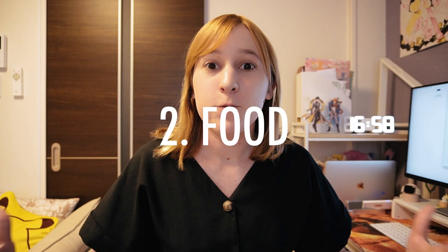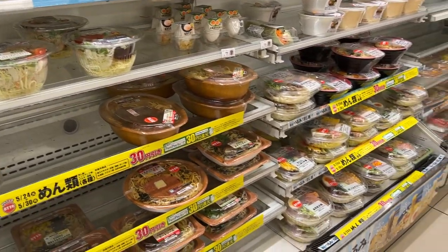Number two is probably the most obvious one: food. By food I mean ready-to-eat meals like rice balls or spaghetti, things like that. Something so good about convenience stores in Japan is that they will heat up the food for you behind the counter. The food is usually pretty good — I wouldn't want to cook.